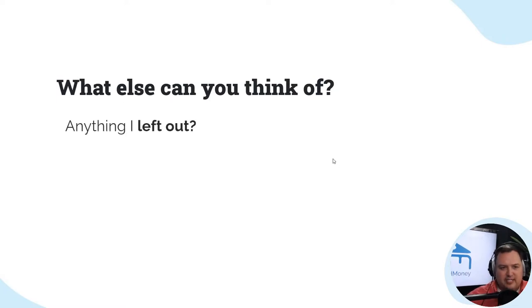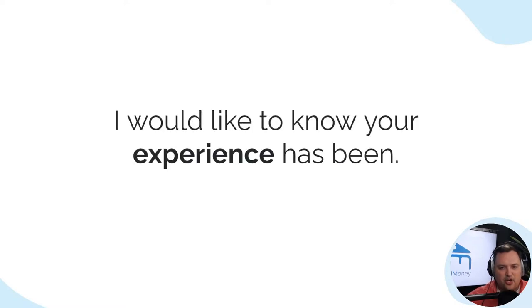What else can you think of? If I left anything out, put it in the comments and let me know.